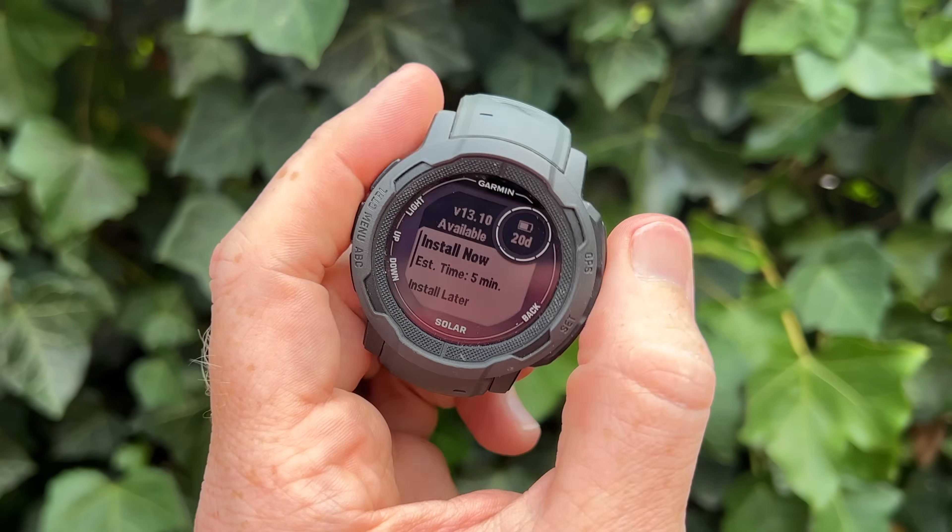For the second time this week, Garmin has released a pretty substantial firmware update, this time for the Instinct 2 series.